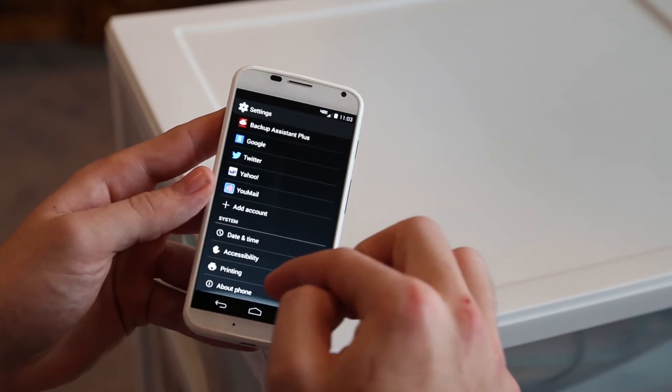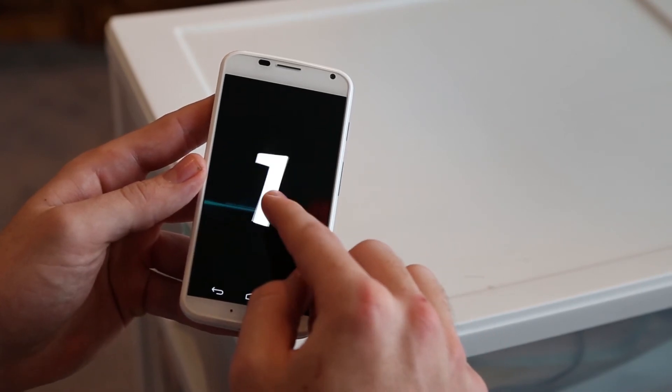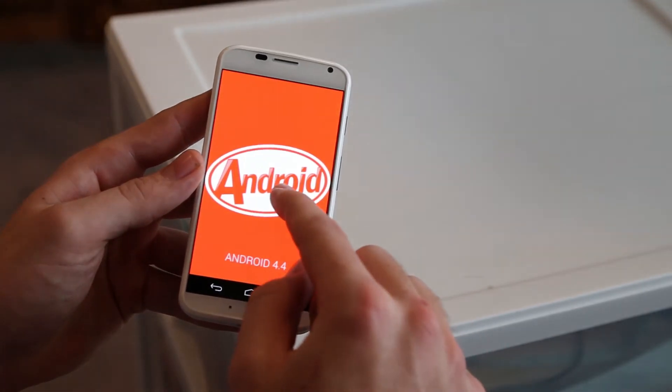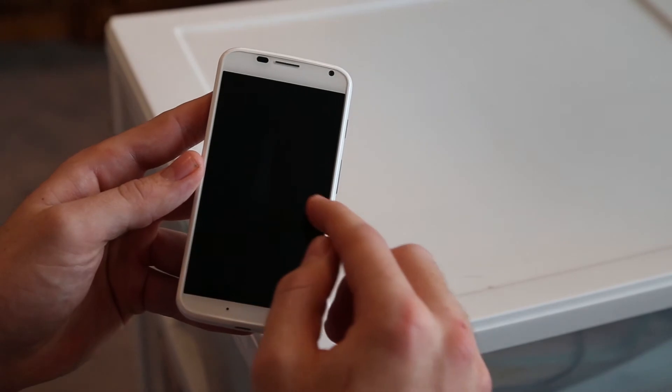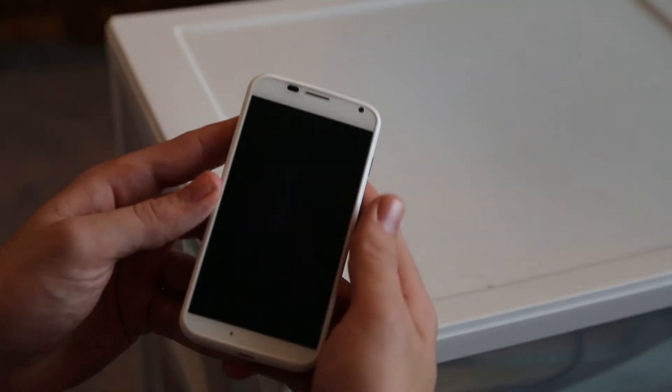In case someone doesn't know what bloatware is — it's apps that come pre-installed on your device the first time you boot it up. A lot of you with a Verizon Samsung Galaxy S4, for instance, you'd expect just the bare essentials, but Verizon loves to put Dropbox and all these different things because they pay them to do that. This phone doesn't have a lot of that — just some Motorola stuff, which is good because I hate getting a phone filled with apps I don't care about.